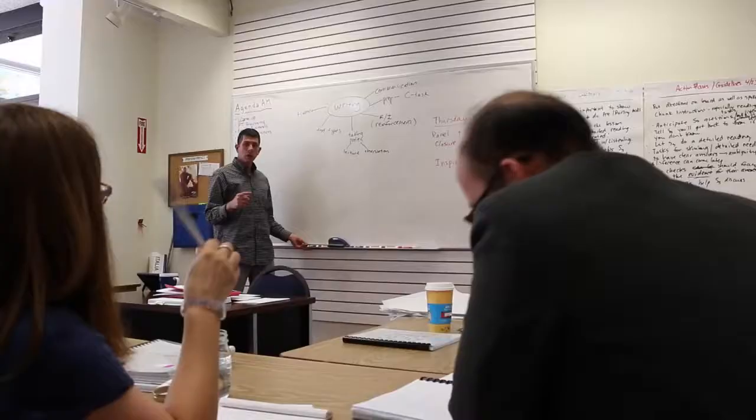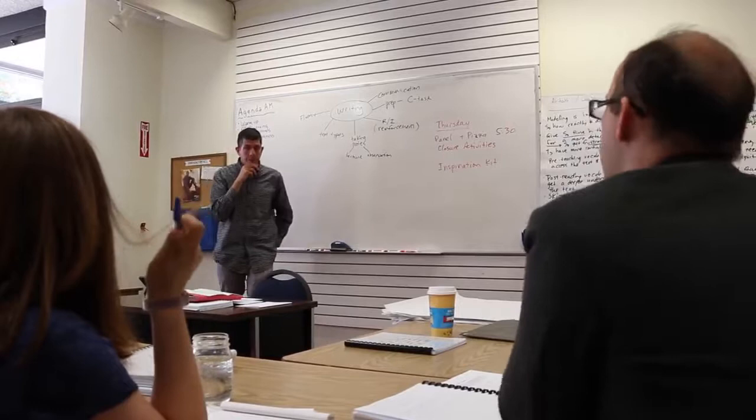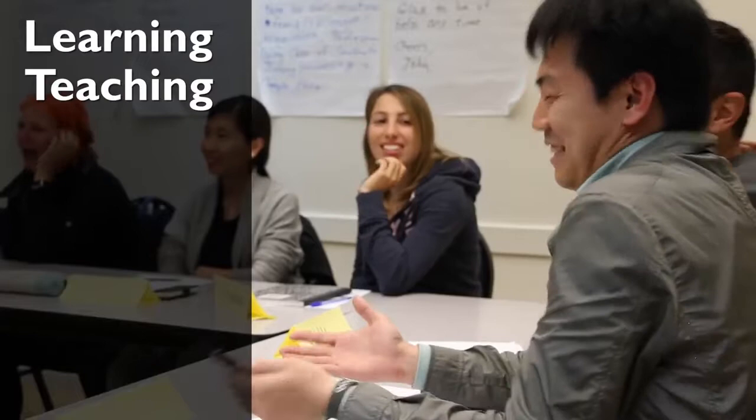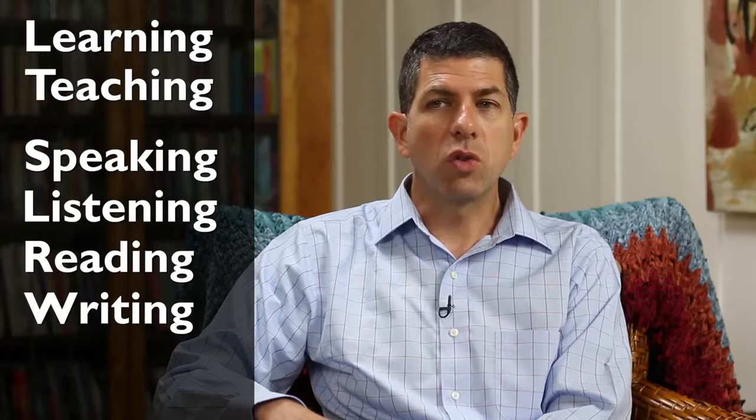On the SIT course, participants go through a series of modules focusing on the main skills and topics of English language teaching. First, we focus on the basic principles of adult learning with the learning and teaching modules, which provides a theoretical foundation about how people learn. Then we move on and focus on the what of English language teaching, with the four main skills: speaking, listening, reading, and writing.